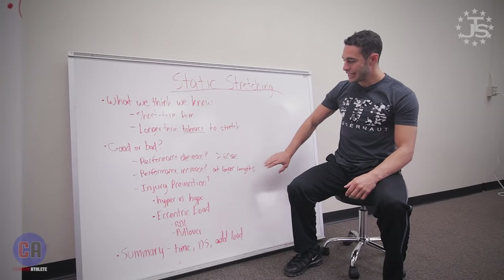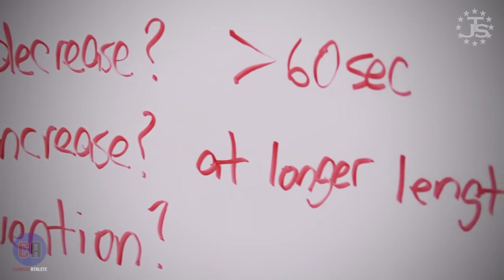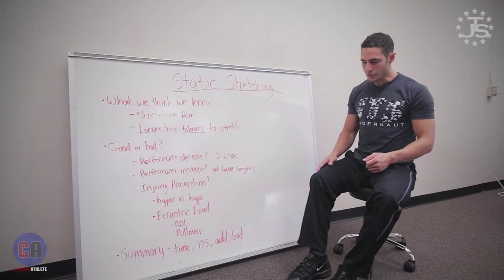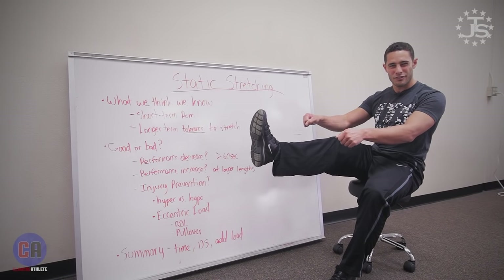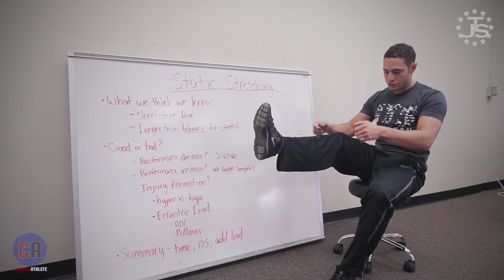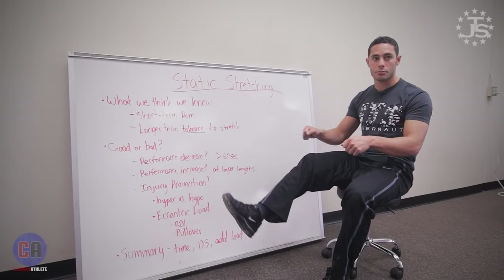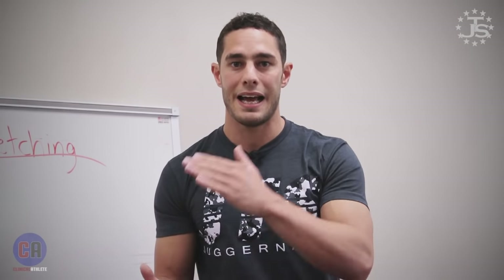Can stretching increase performance? There is very limited evidence to say that it can increase performance. However, we need to define performance, because what we found is that longer muscle lengths — movements that require more range of motion — stretching can actually improve your power output in that greater range of motion. For example, if I'm stretching my hamstring for the first time and it feels very restricted and I'm then asked to fire my hamstring, it's more difficult than if I go through several bouts of stretching and make that short-term improvement — then I'm able to fire my hamstring with a little bit more force at that larger range.